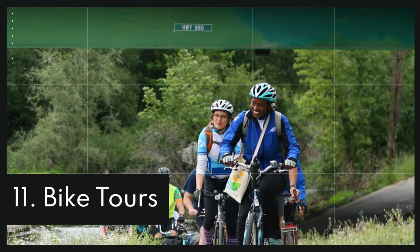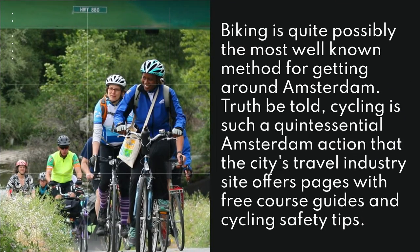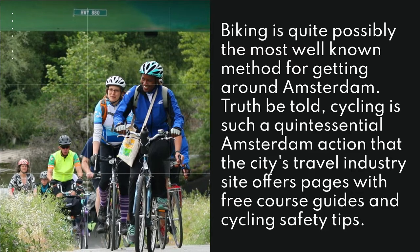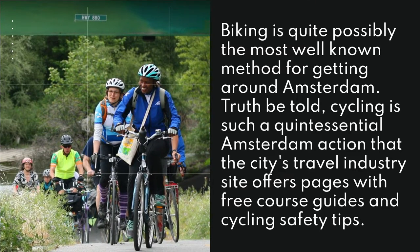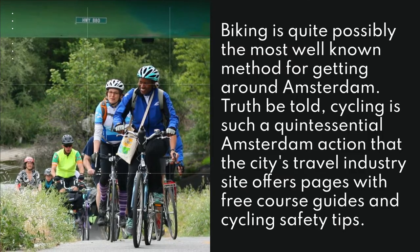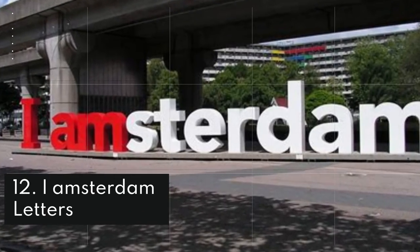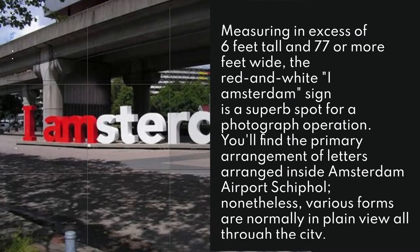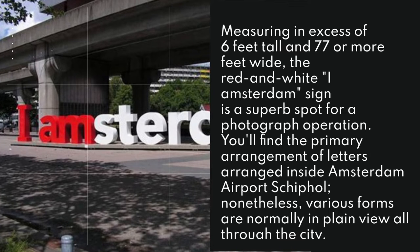11. Bike Tours. Biking is quite possibly the most well-known method for getting around Amsterdam. Truth be told, cycling is such a quintessential Amsterdam action that the city's travel industry site offers pages with free course guides and cycling safety tips.